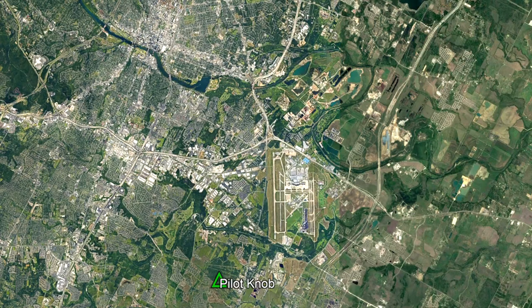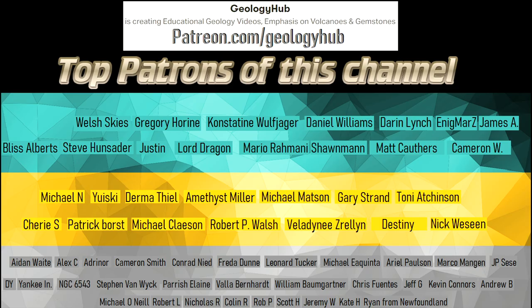I hope that you enjoyed this video! If you would like to request a specific topic, please leave a comment below! Additionally, I would like to thank my new patron, DY, for supporting this channel!